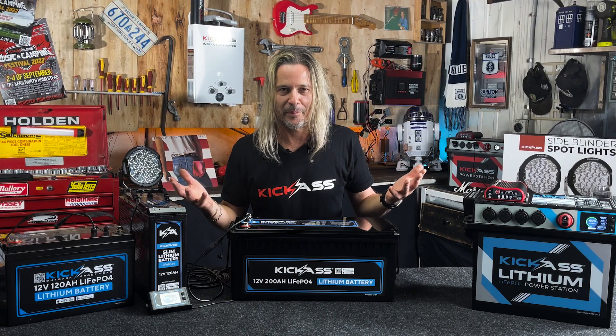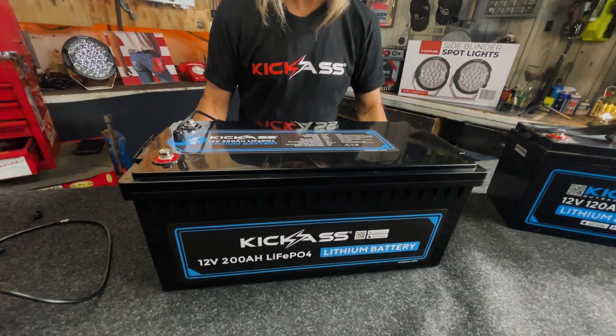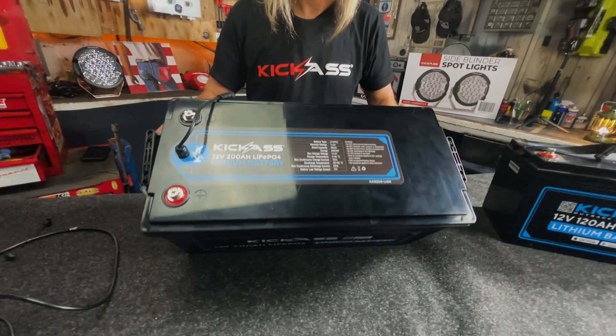Lightweight, super capacity, super safe, with a BMS to back it all up. So when you're going out bush, touring around Australia and you really want a big capacity battery — there you go. The new Kick-Ass 200 amp hour lithium battery. Head over to the website and grab one today. You beauty.